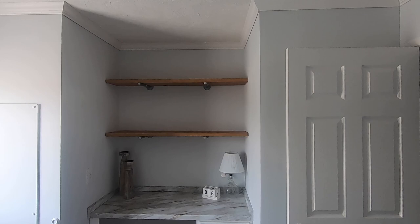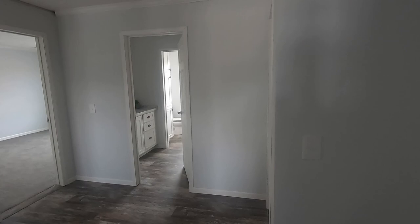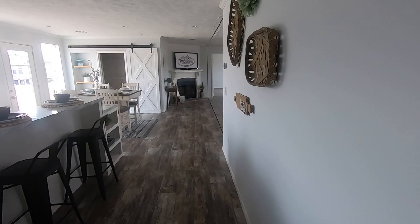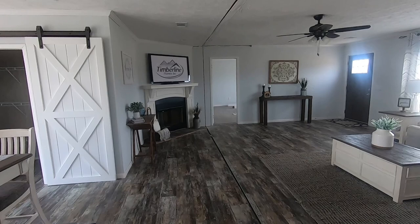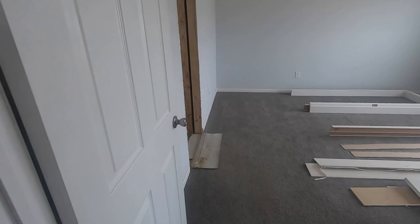Now let's head back down and take a look at the master bedroom and the master bath — what you've all been waiting on. We've got the fireplace there in the living room, which is really nice. And we're going into the master bedroom — again, good size. You've got two windows in here.